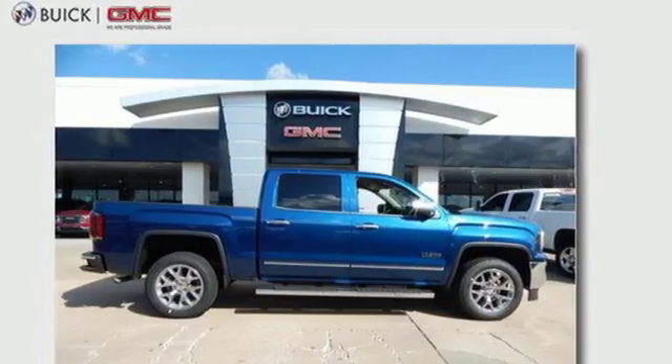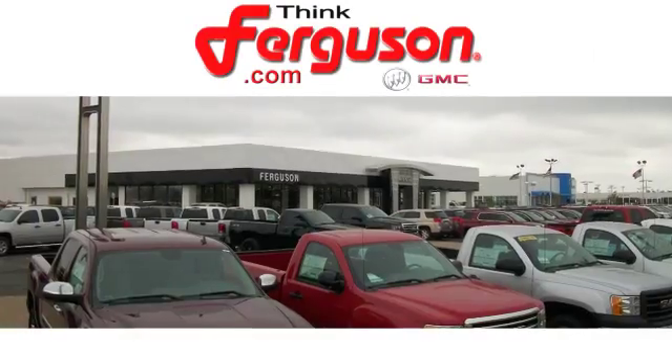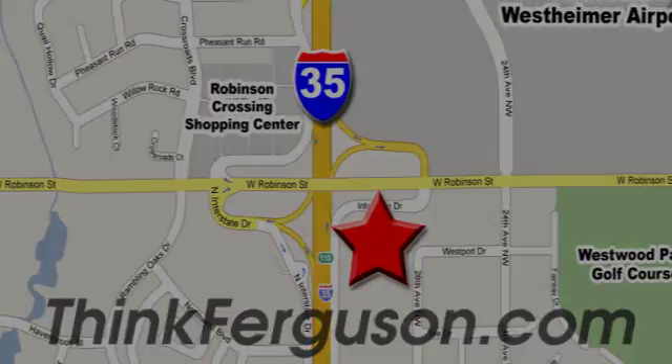Hurry in today for a test drive. The deals won't get any better than they are every day at Ferguson Buick GMC. The customer service is great too. We are conveniently located off I-35 and West Robinson Street in Norman, Oklahoma.